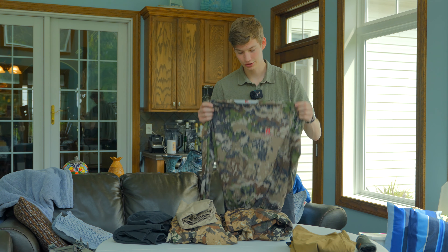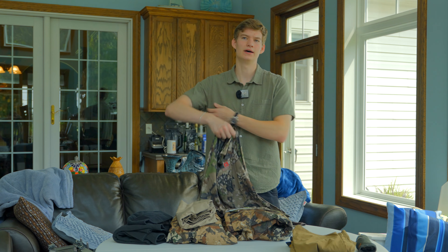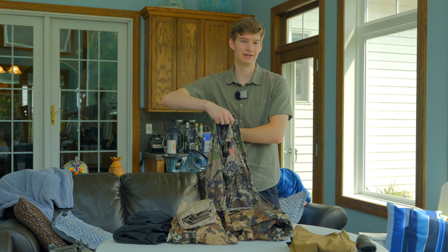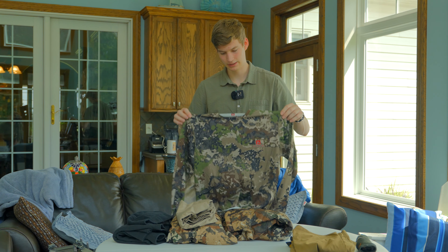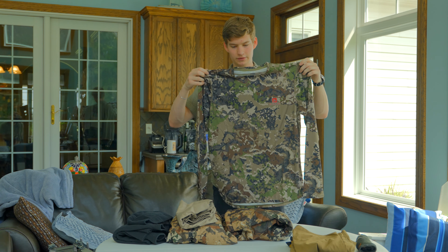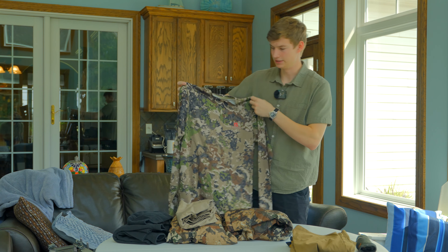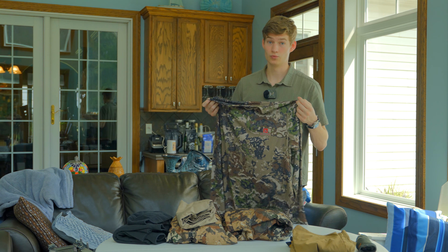For pants, same exact as last year — if it works, don't change it. I have the Wrangler stretch cargo pants in brown. Super comfortable, super flexible. For my shirt, last year I wore a hunting shirt with mesh on the sides for venting, but that rubbed my skin raw under my pack.